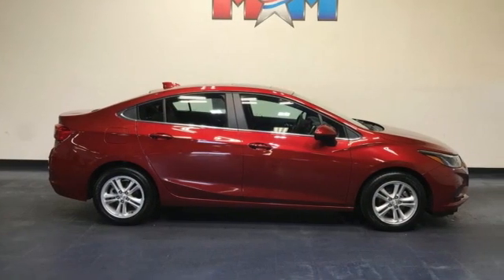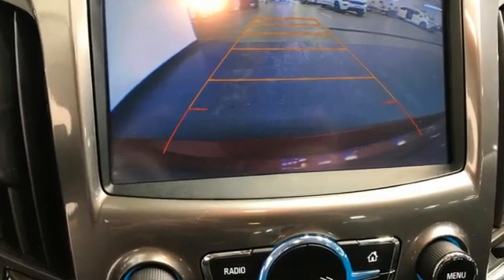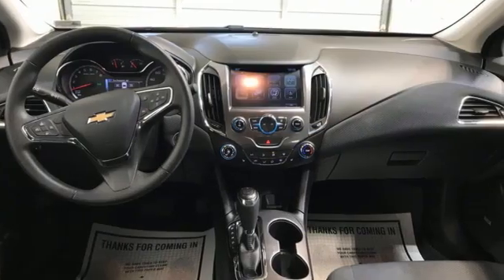New car test drive adds: the four-door Cruze is a handsome car shaped in the fashion of Chevrolet's well-received mid-size Malibu sedan, with even better proportions.